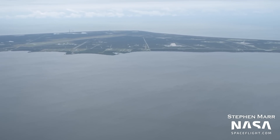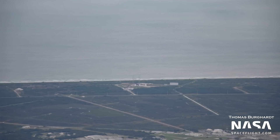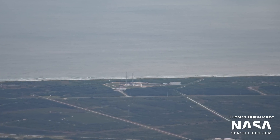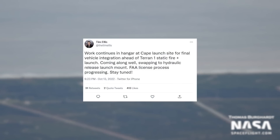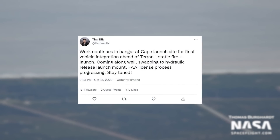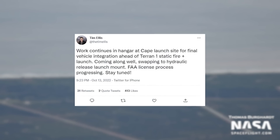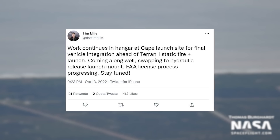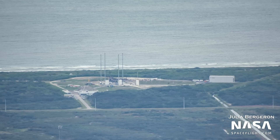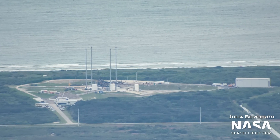Meanwhile, to the north at Relativity's Launch Complex 16, preparations leading up to Terran 1's maiden flight continue. Last week, Relativity's CEO Tim Ellis tweeted that work continues in a hangar at the Cape launch site for final vehicle integration ahead of Terran 1's static fire and launch, coming along well, swapping to a hydraulic release launch mount, with the FAA license process progressing. In our photos, we can see the transporter erector system out at the launch pad, most likely being integrated with the hydraulic release launch mount. Hopefully we'll see a fully stacked Terran 1 out at the pad for our next flyover.